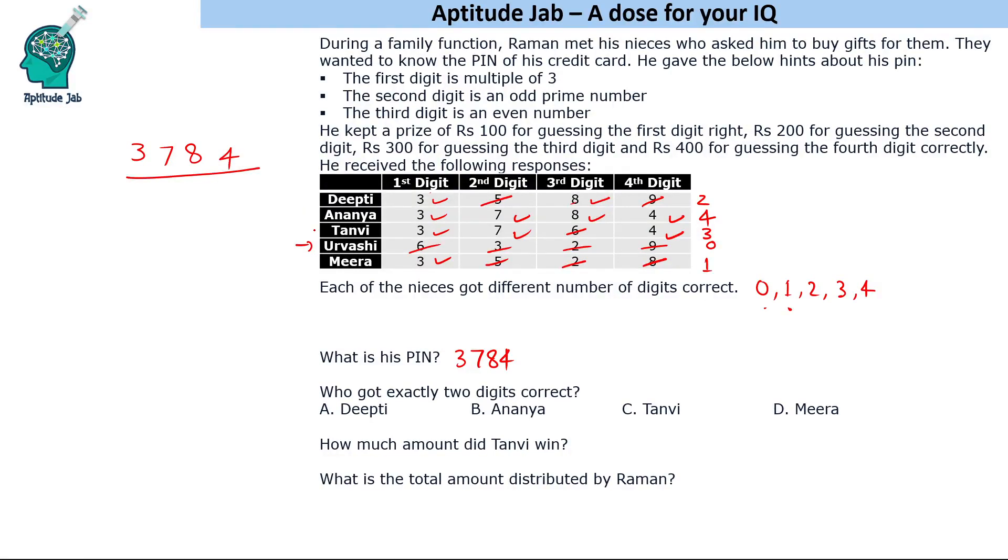Who got exactly two digits correct? That is Deepti. How much amount did Tanvi win? Tanvi won: first digit 100, second digit 200, and fourth digit 400 — so she won 700 rupees. What is the total amount distributed by Raman? Adding up: one niece got 1000, one got 700, one got 400, one got 100, and one got zero — so the total amount distributed is 2200 rupees. That is the solution to the set and the answers to the questions.